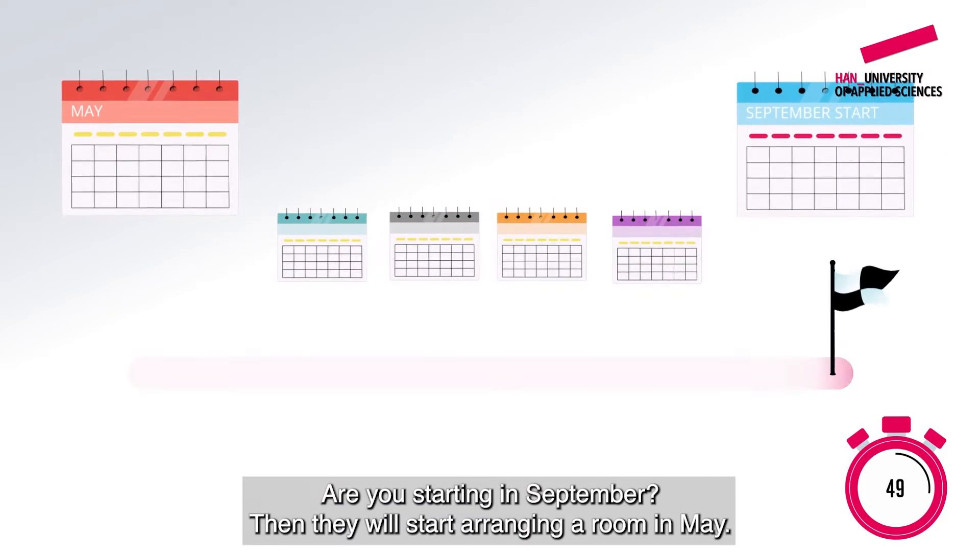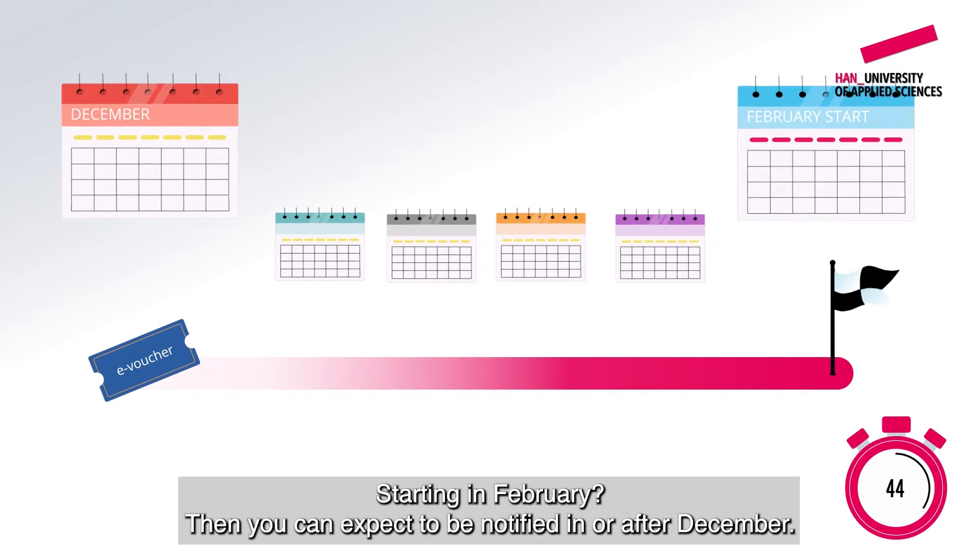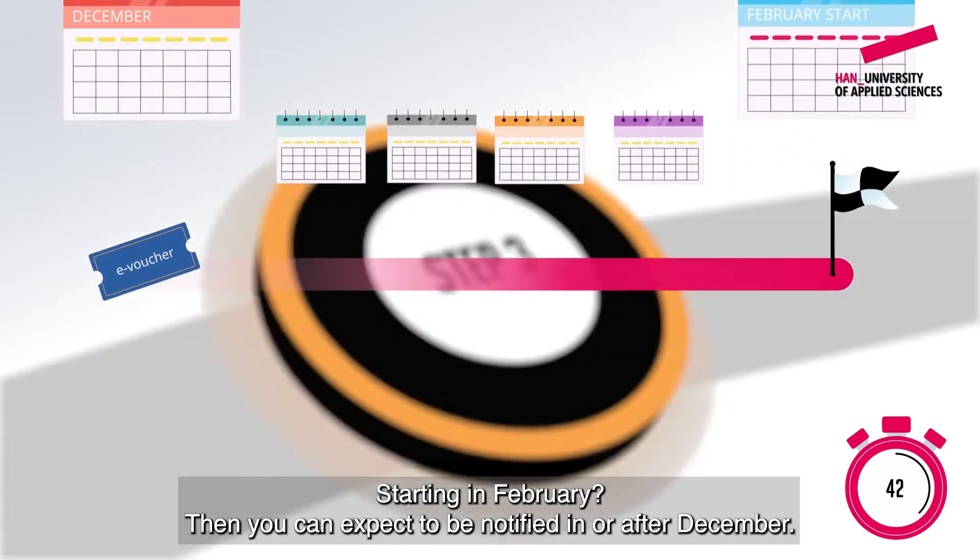Are you starting in September? Then they'll start arranging a room in May. Starting in February? Then you can expect to be notified in or after December.